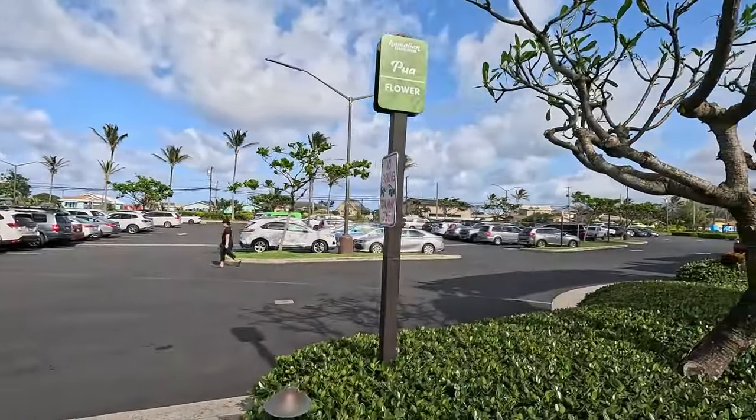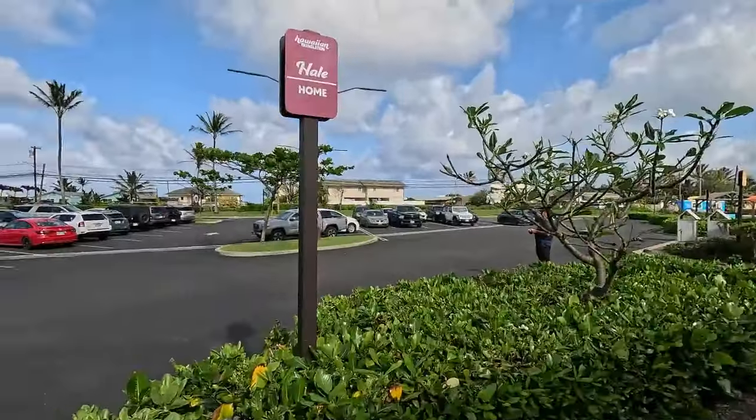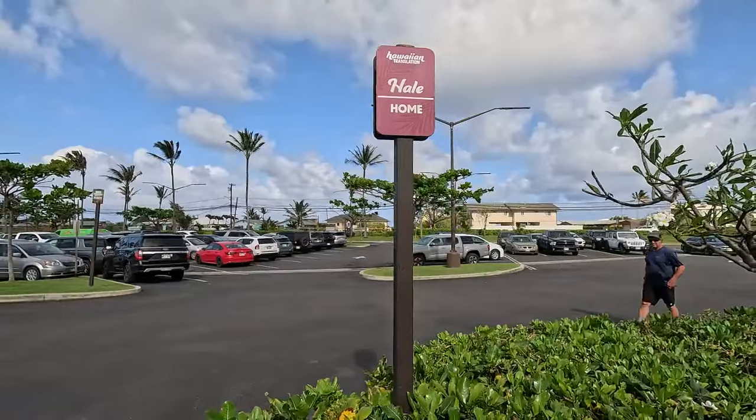The flower is 'pua.' And these signs are all over here. Home is 'hale.'